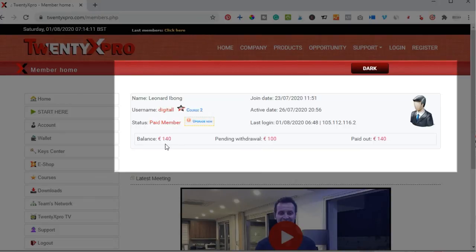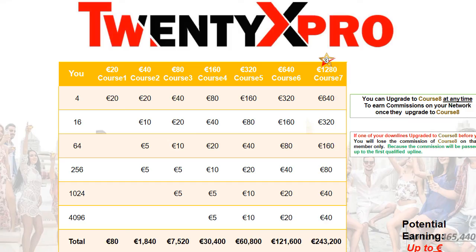20x Pro is a legit platform that you can start earning money from if you put work into it. I know most of us want to invest money and double it without doing any work — no, you have to put in a lot of work with 20x Pro. If you think it is something you can do, go ahead and check out the platform. I'll see you in the next video.